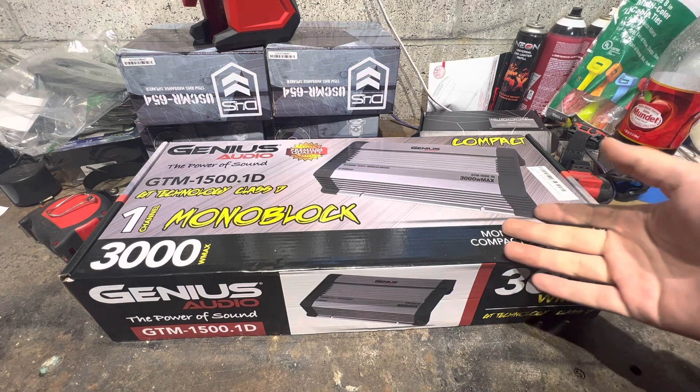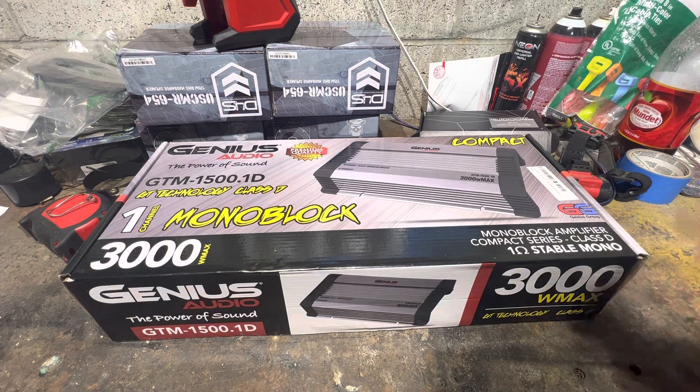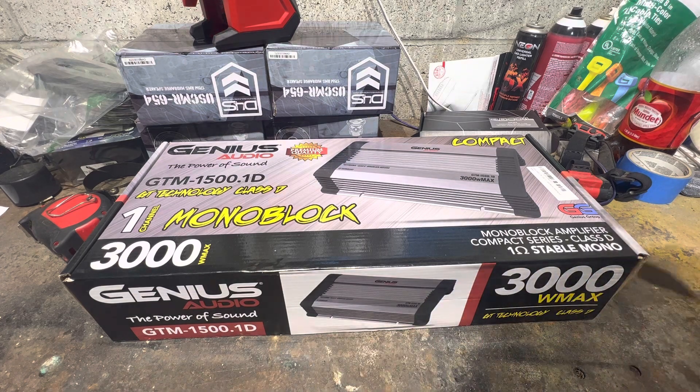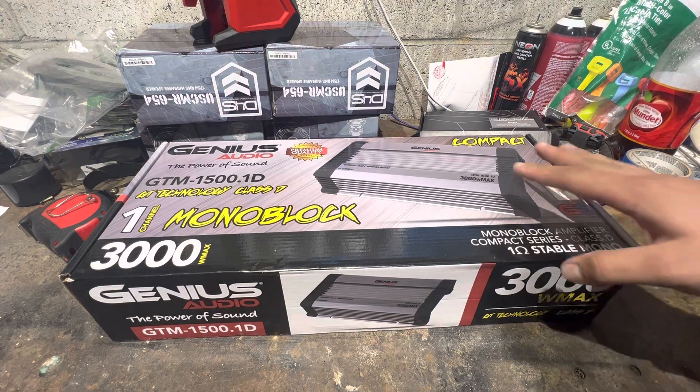The reason I'm reviewing this amp is because I have a customer who blew his amp. Before you guys start hating — all you Genius Audio lovers saying he tuned it wrong — he got it installed by a Genius Audio certified reseller. His whole build is Genius Audio, and he's an audio installer who tuned it correctly. The amp still blew.